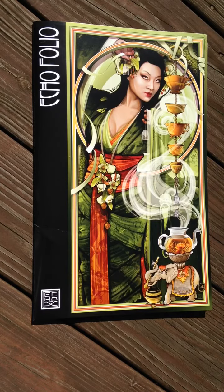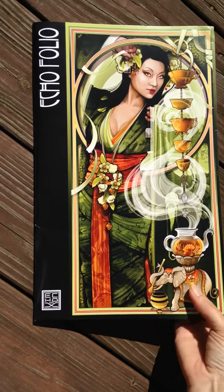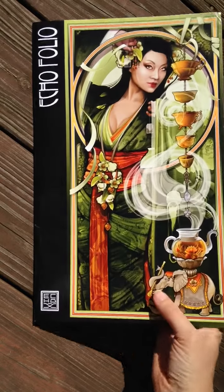This is an art folio by artist Echo Schoernick, who is a commercial artist that does a lot of advertising work and is known for her Art Nouveau style. This folio was part of a Kickstarter project that you can now get on her website.